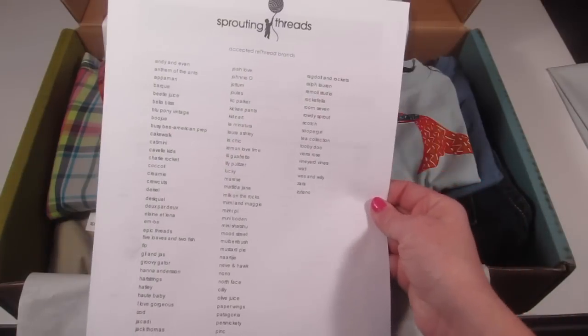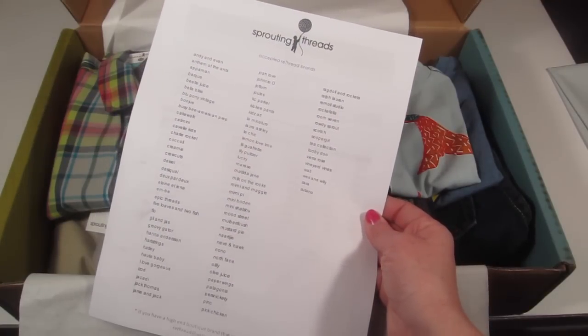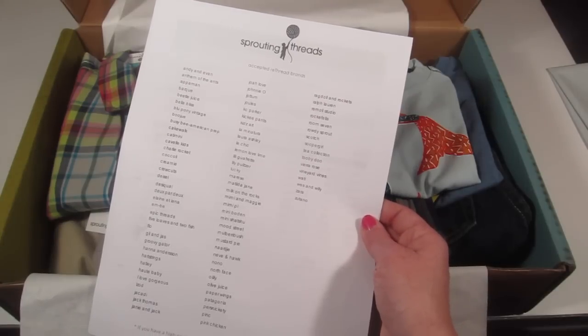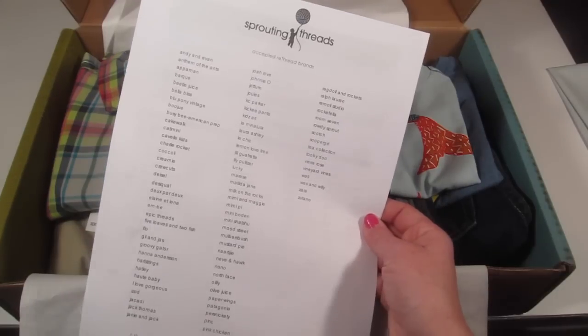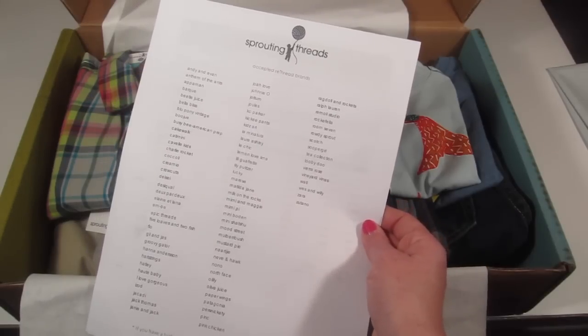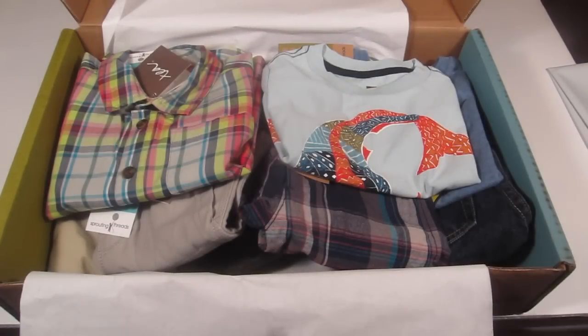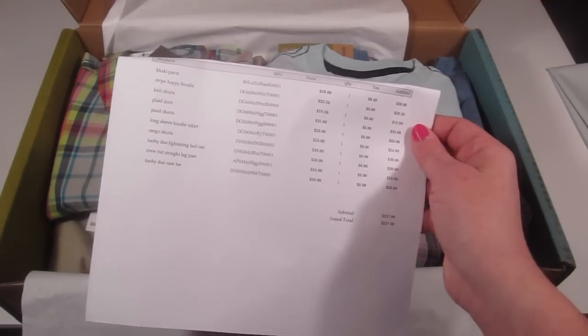As I mentioned, you can re-thread some of your child's clothes. There's a list of brands that they accept to be re-threaded. This box is not just like Oshkosh brands — it's more boutique, well-known brands like North Face, Crew Cuts, and other higher-end boutique brands.